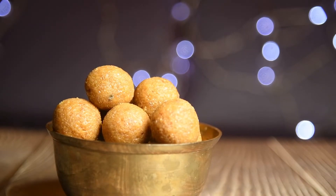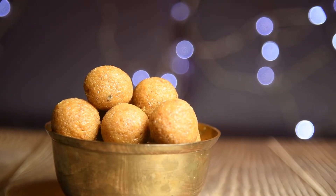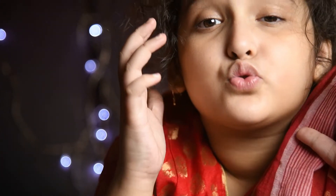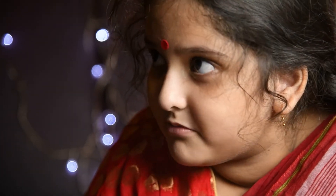The Narkel Naru is ready! It's time to taste. It is so delicious and especially the smell of it — I love the smell of jaggery. Thank you so much for making this.